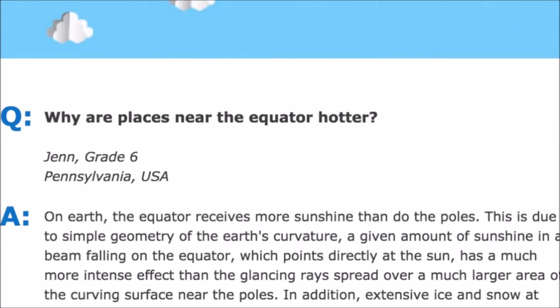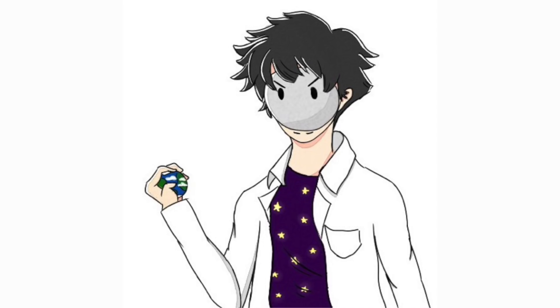So then I had a question for my teacher, and I said, why are places near the equator hotter? Whoa, would you look at that? This question was asked by a sixth grader? Maybe it's time to go back to middle school.